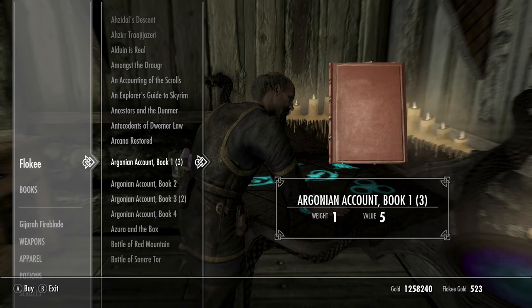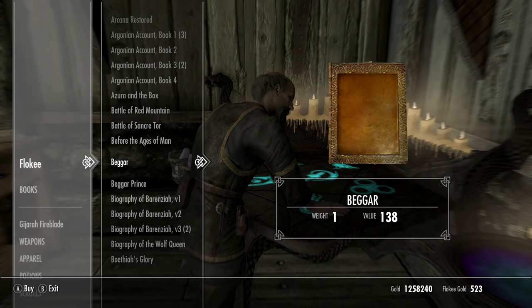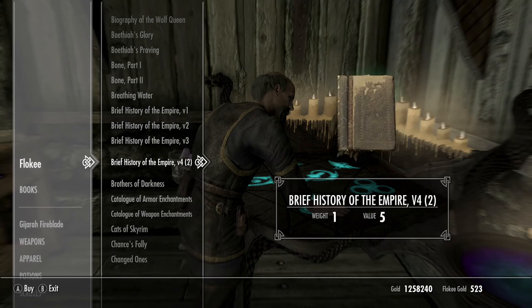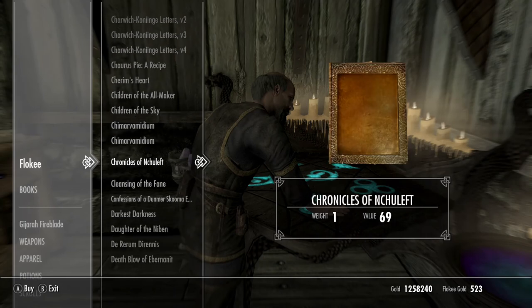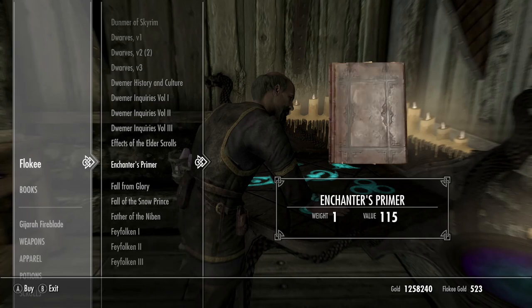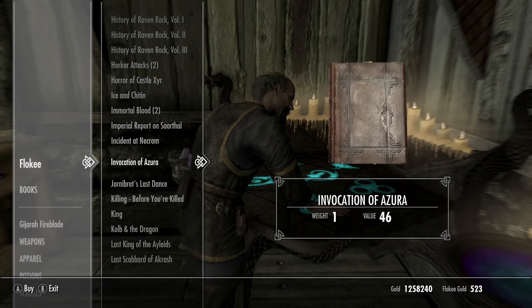He's got three of the Argonian account books, and two more Argonian... I've got a lot of houses with a lot of libraries. These things probably restock every so often. This does include all the skill books and the spell books. No journals, no notes, although he probably will buy them.